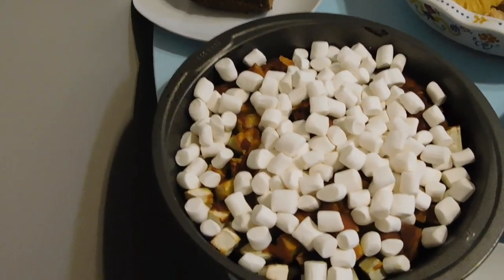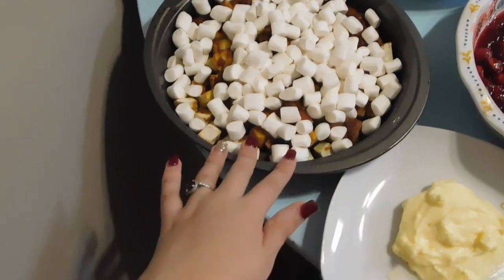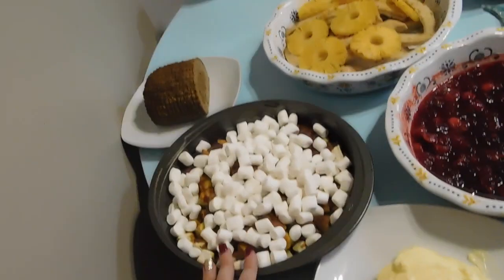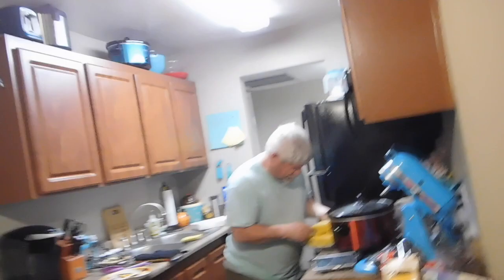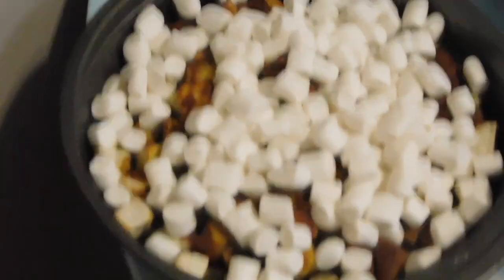And then we have sweet potatoes with the marshmallows on top. This is vegetarian, so I don't consider normal marshmallows vegetarian because they do have gelatin in them. So I got vegan marshmallows — they taste about the same, right Dad? They're just a little bit more of a vanilla flavor, which I think is actually better.